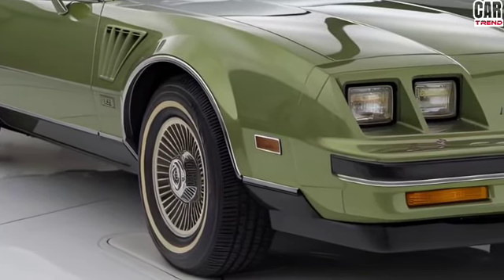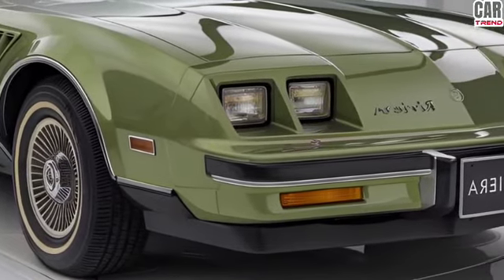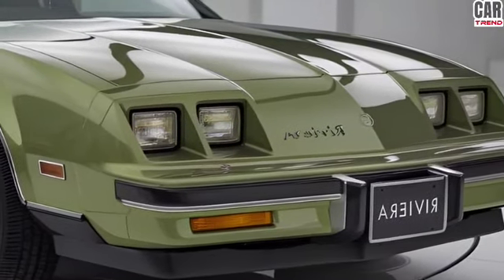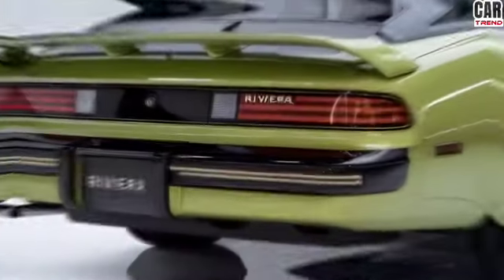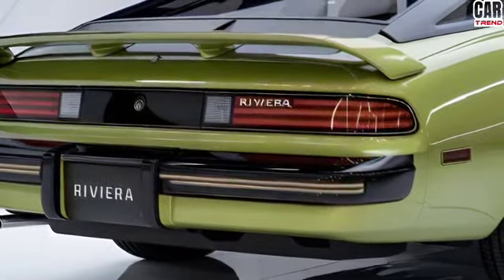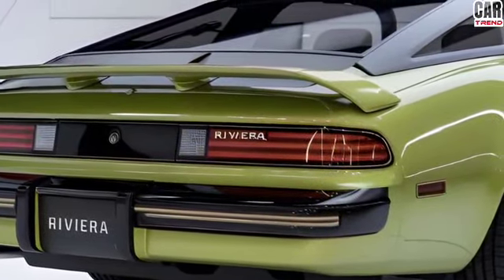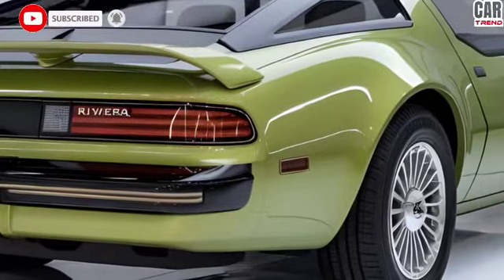The 2025 Buick Riviera is a bold mix of elegance and power, a tribute to its rich heritage with a modern twist. The exterior design stays true to the Riviera's sleek long lines with an aerodynamic body that screams luxury and sophistication. Buick has given the 2025 model a striking front grille, LED headlights, and a fastback silhouette that harkens back to the golden age of American muscle cars while adding a contemporary edge.